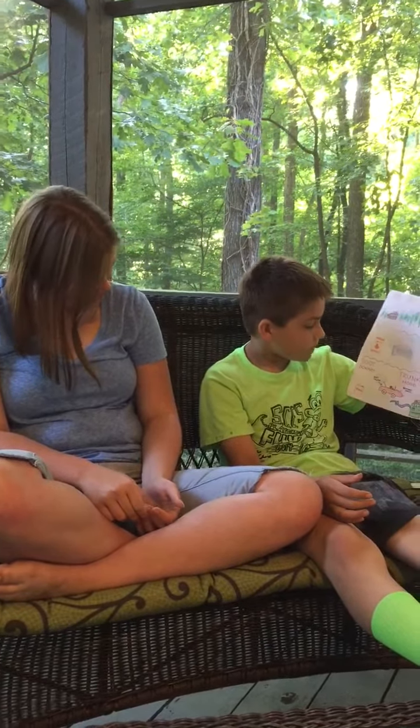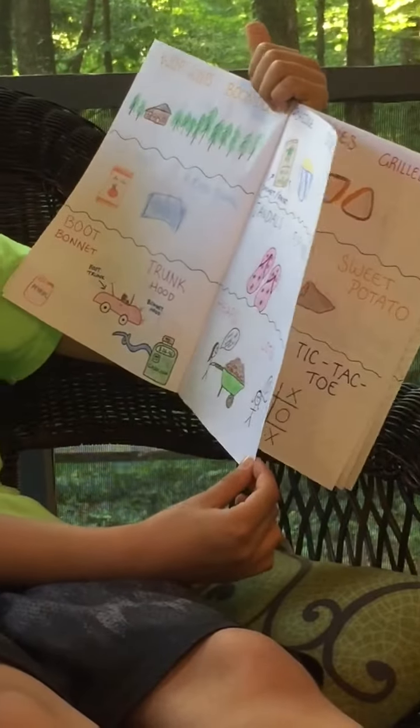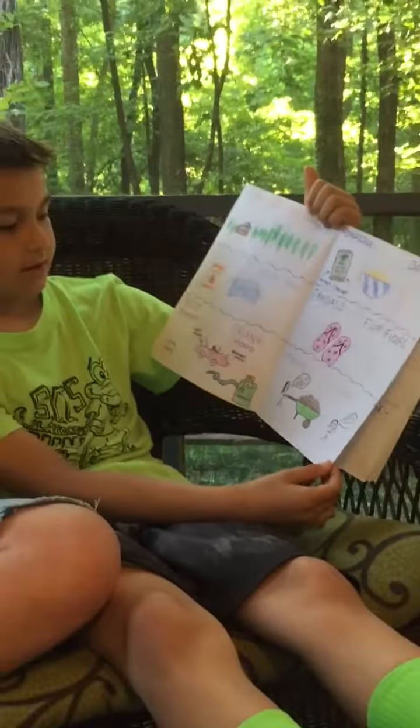Boot. Bonnet. Trunk. Hood. So that would be the boot, that would be the bonnet. Forage. Oatmeal. Chandles. Flip-flops. Peeps. Lops.